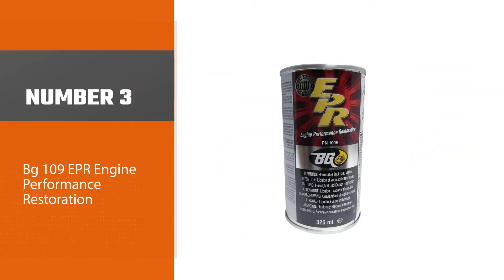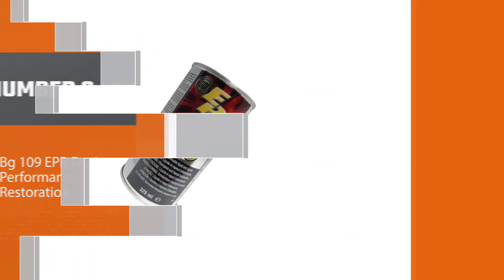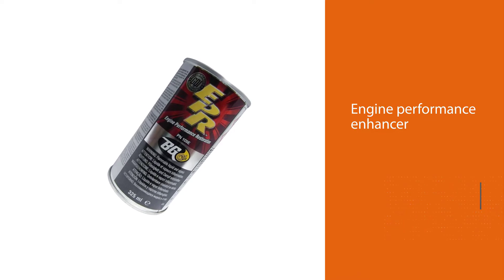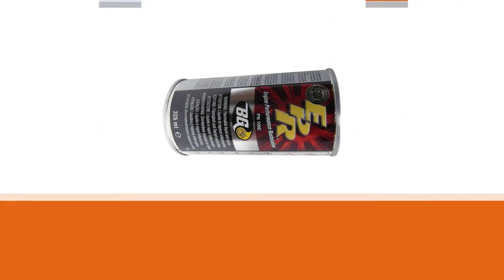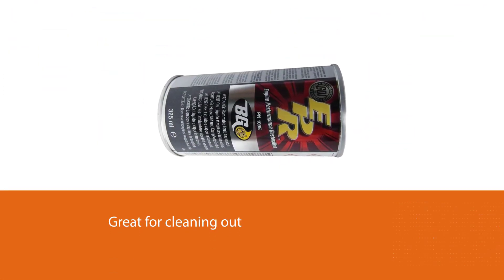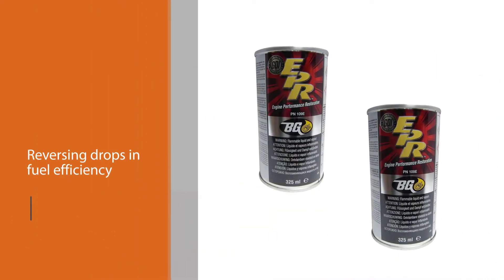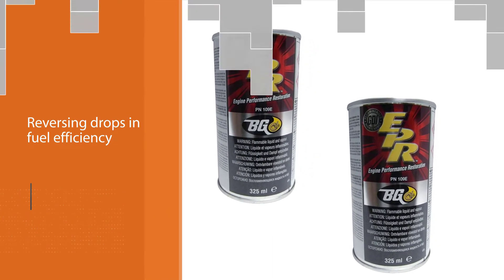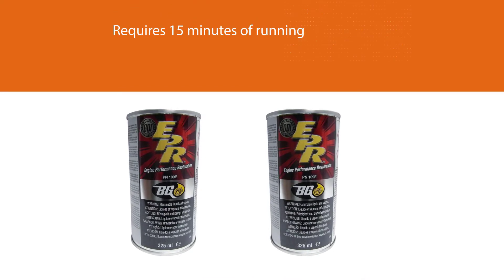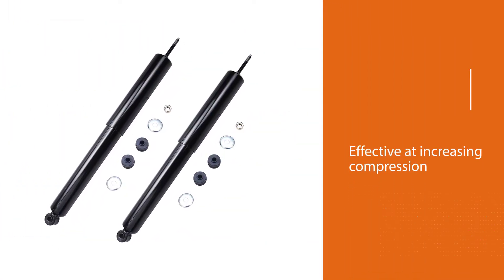Number three: BG 109 EPR Engine Performance Restoration. BG 109 is a rigorously tested engine performance enhancer. It's great for cleaning out engine deposits and reversing drops in fuel efficiency, and requires 15 minutes of running your engine before getting an oil change. Tests prove it's effective at increasing compression, both of individual pistons and of the engine as a whole. The drawback is that it doesn't do much that regular maintenance won't — it's only useful as a corrective if you've missed too many oil changes or have deposits from another underlying problem.